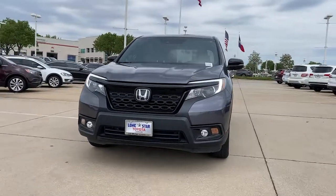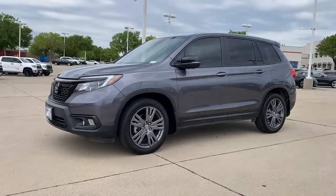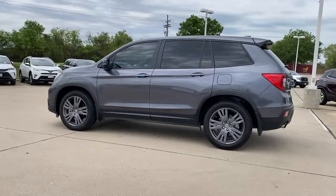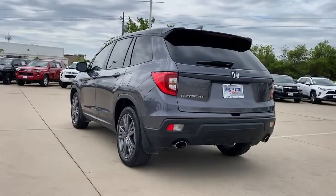You just found the 2019 Honda Passport. This vehicle is an outstanding buy with fewer than 40,000 miles on the odometer. Presenting the Honda Passport, the mid-sized crossover with all the features you need to make your outdoor adventures fun and comfortable.